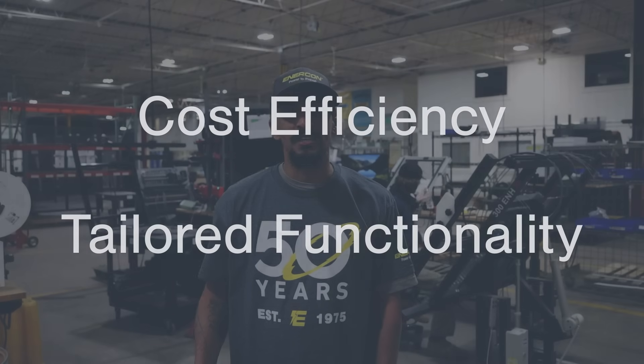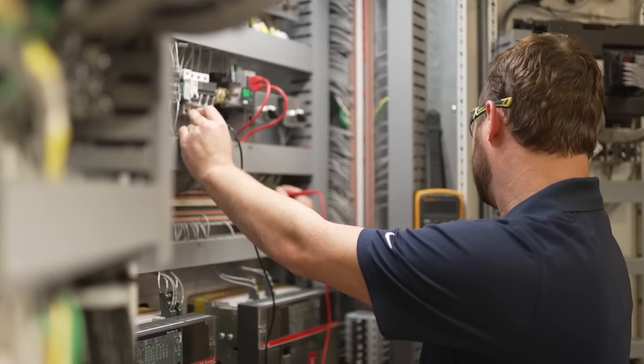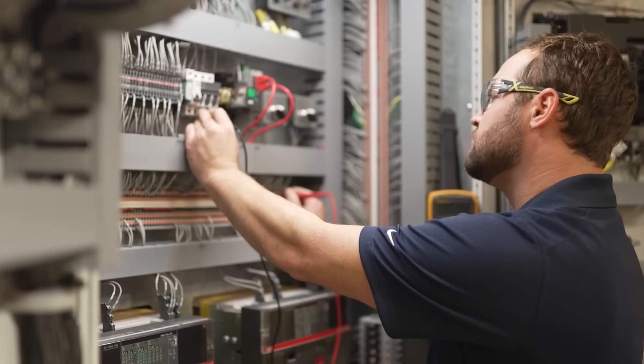At Enercon, we excel in both standardized and custom solutions. Our team works closely with you during the design phase to understand your goals, challenges, and constraints. Whether you need a completely custom design or a cost-effective standard panel, we guide you through the process to make sure the final product meets your needs and exceeds your expectations.